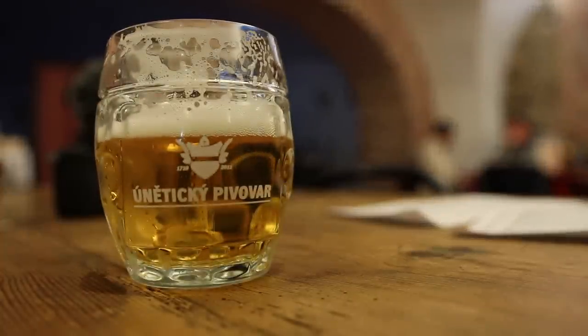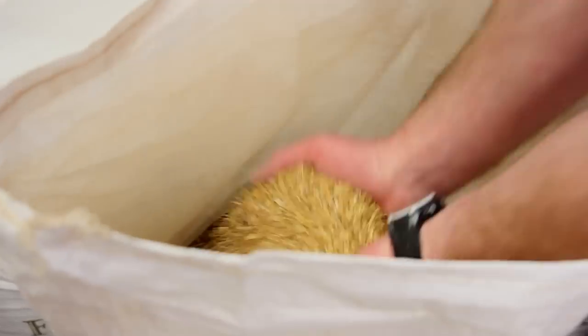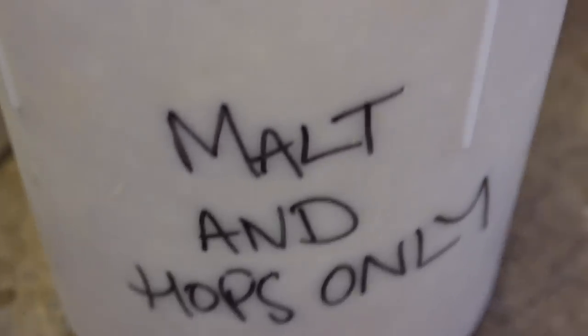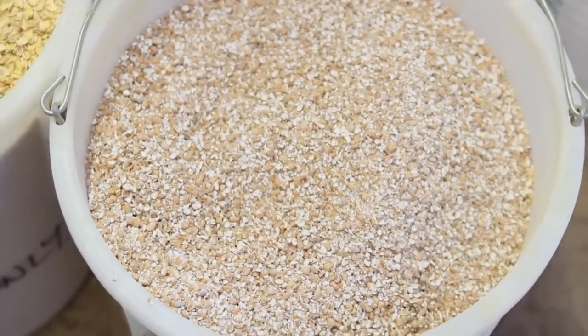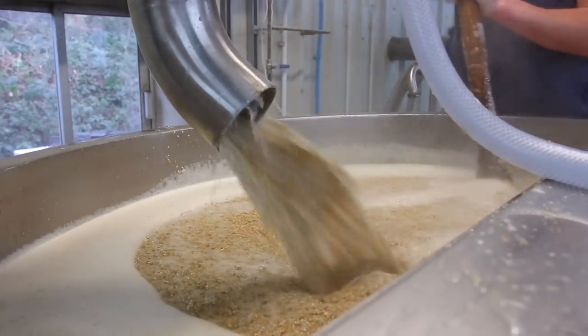When was the last time you got excited about the malt in your beer? I'd wager never. Hops take the headlines, yeast gets the unsung hero award, and malt is lucky to get a mention in the thank you speech. But when there are only four ingredients in something, every single one of them is worthy of attention. In beer, malt adds aroma, flavour, body, colour and helps retain head.